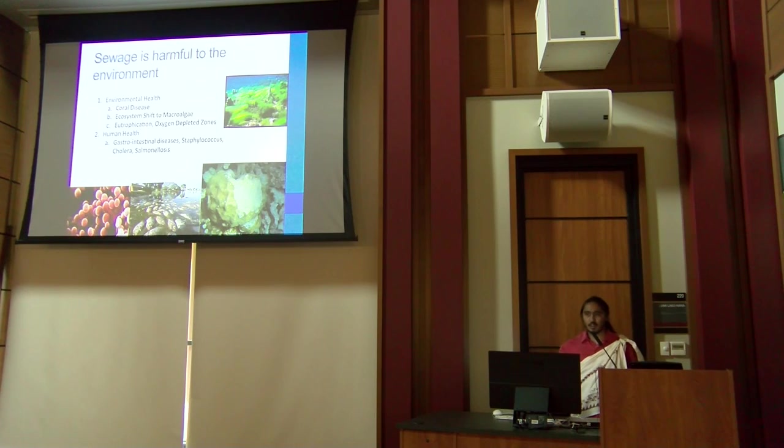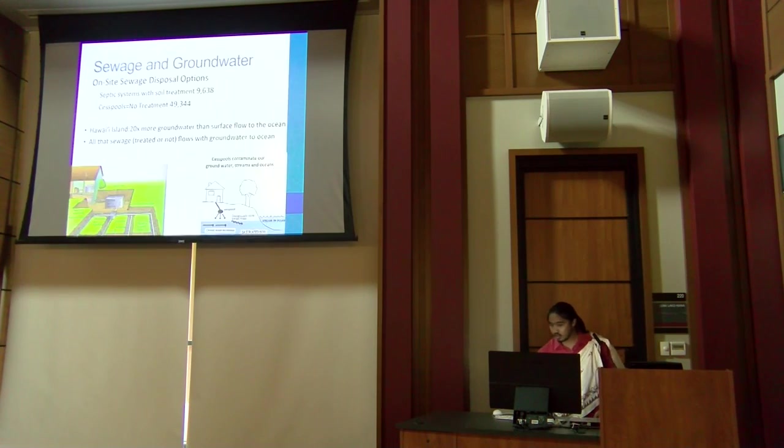Sewage is the waste we create from everyday water usage — sometimes called 'doodle water' — and it can include fecal matter and household cleaners. Sewage is harmful to both environmental and human health. There are two things that can happen after sewage goes down the drain: it can be treated by a septic system, or deposited in a cesspool with no treatment at all.